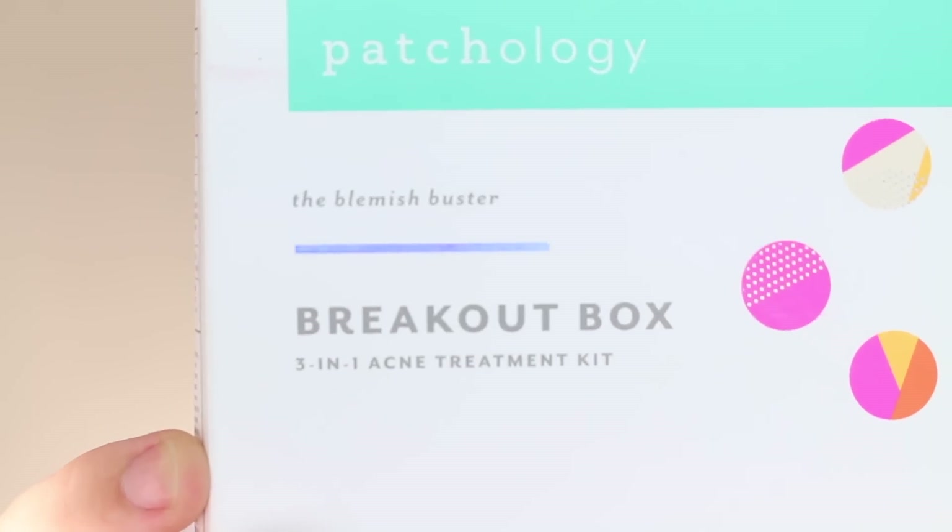As you can see here, we gotta keep that makeup on a lot. We're just gonna keep moving right in with letting you guys know that today's video is sponsored by Patchology and their Breakout 3-in-1 Acne Treatment Kit. Thank you Patchology for keeping me off the streets — we'll be talking about that later in the video.